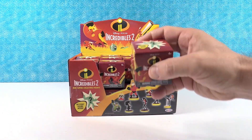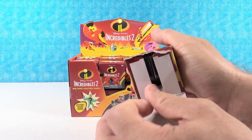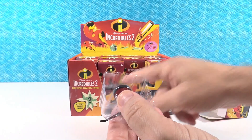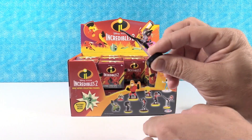It looks like we've got some figures from the new movie, or some characters we haven't seen before. There's also a mystery figure, so maybe there are ten figures total — kind of like a mystery figure like this where we don't know who it is. This is one of the new figures.